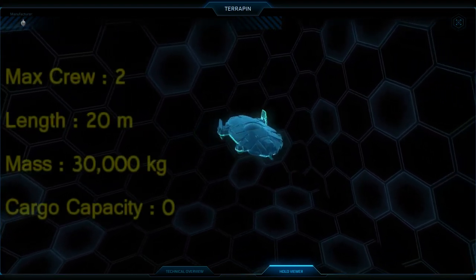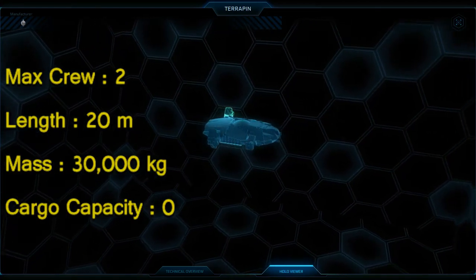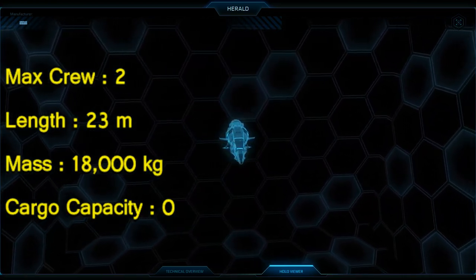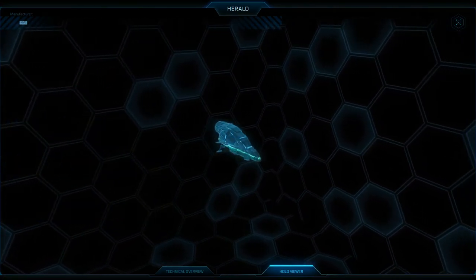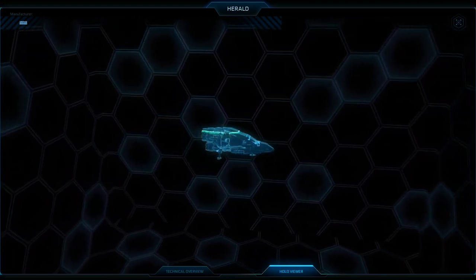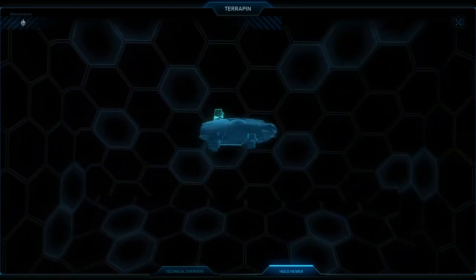The Terapin has a maximum crew of two persons, its length is 20 meters and its mass is 30,000 kg. Its cargo capacity is officially zero. The Herald, on the other hand, has two persons as a maximum crew, 23 meters length, and 18,000 kg mass — also zero cargo capacity. Their stats are almost identical except the mass; the Terapin is heavier because it relies more on its heavy armor for protection, while the Herald relies most on its speed.